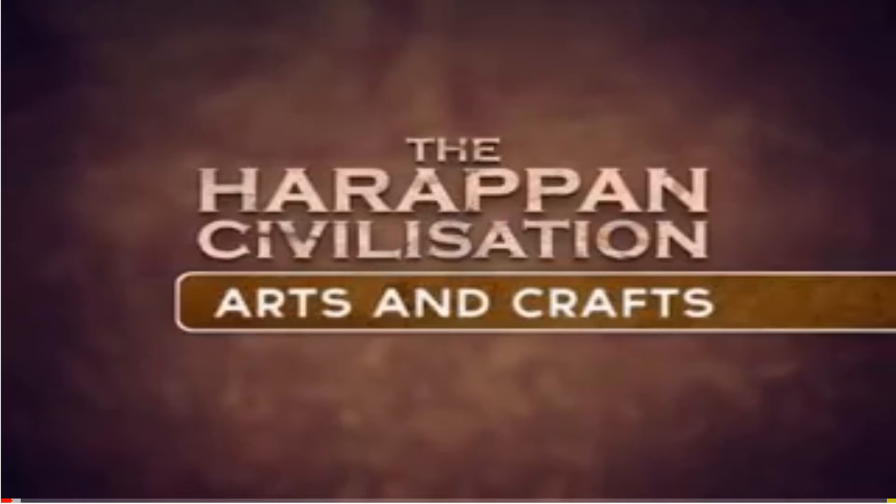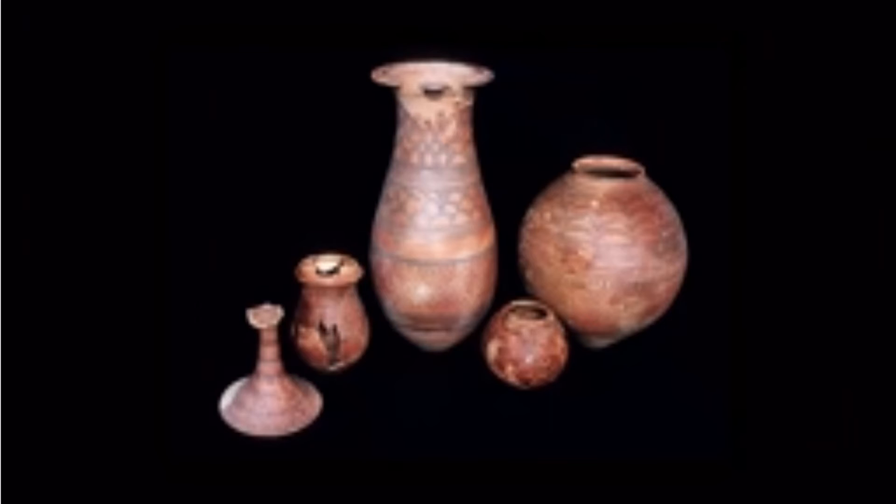The people in the Harappan towns made use of bronze. They made bronze by mixing copper with tin. The Harappans were skilled potters. They produced pottery with designs in black. The designs included depictions of plants, birds, and other abstract forms.